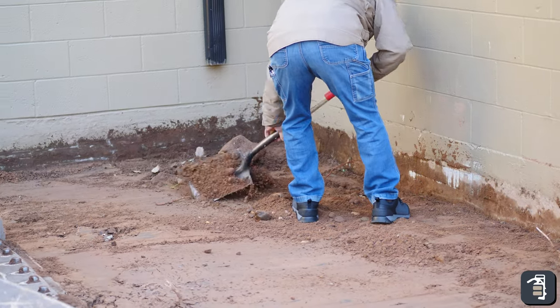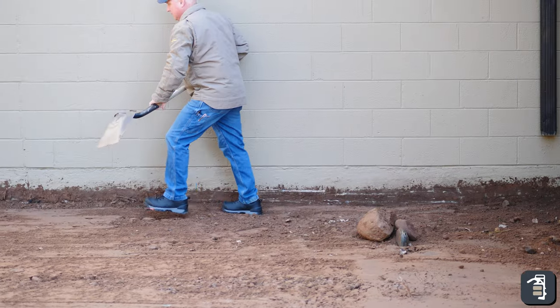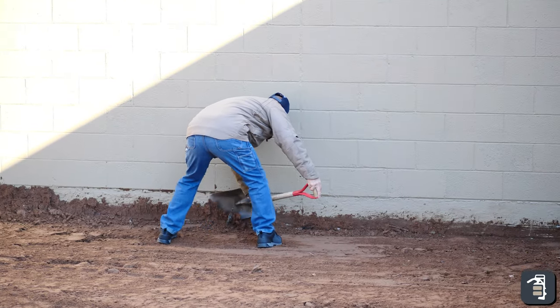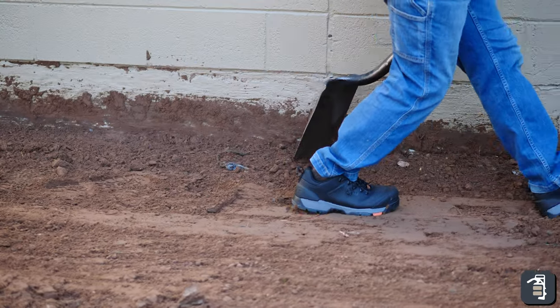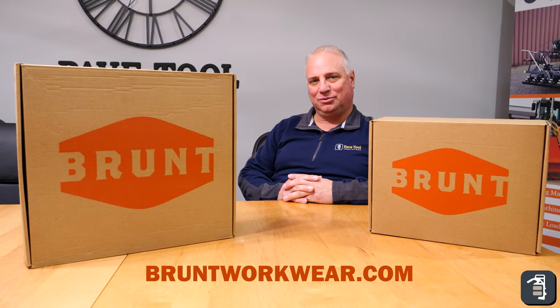I've had them for a little over two weeks now. This is my second pair — I started out with a normal work boot and now I've got the Ring low. Super comfortable, super durable. Hats off to Brunt for doing what they do best. Check them out at Bruntworkwear.com. You won't be more thrilled.